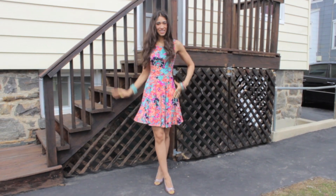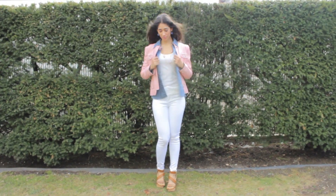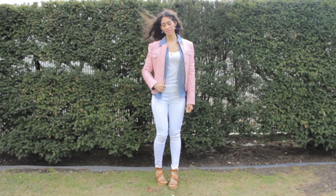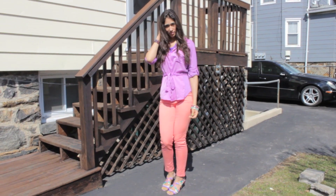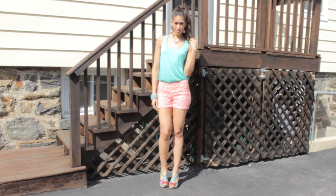Hello ladies! Since tomorrow is the official start of spring, I thought it would be a good idea to give you all some outfit suggestions with some tips for your body shape and height in mind. So let's get started with look number one.